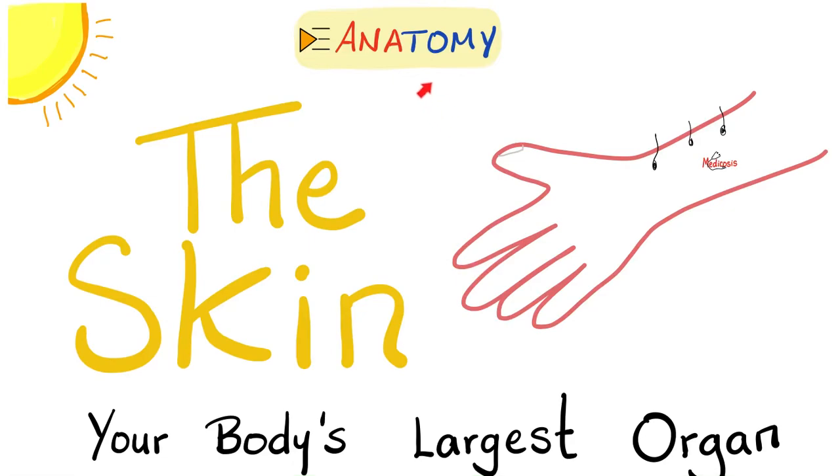Hey guys, it's Medicosis Perfectionelis, where medicine makes perfect sense. Let's continue our anatomy playlist. Today it's time to talk about the skin — the integument, the largest organ of your body.